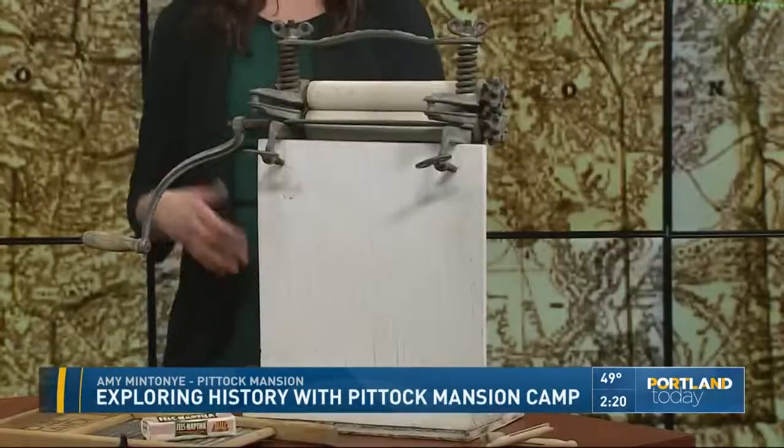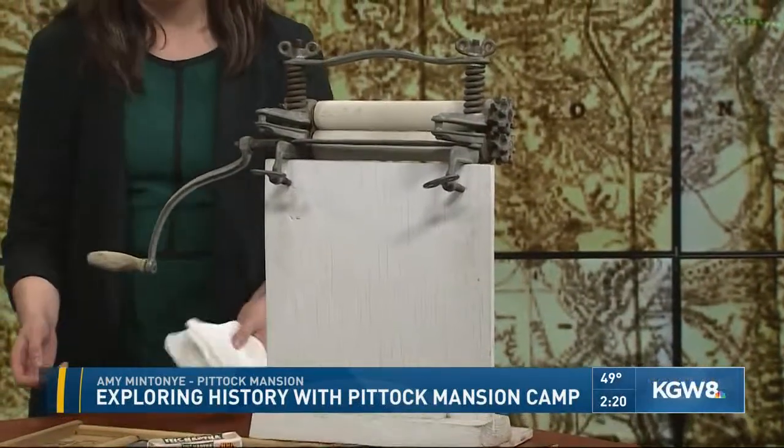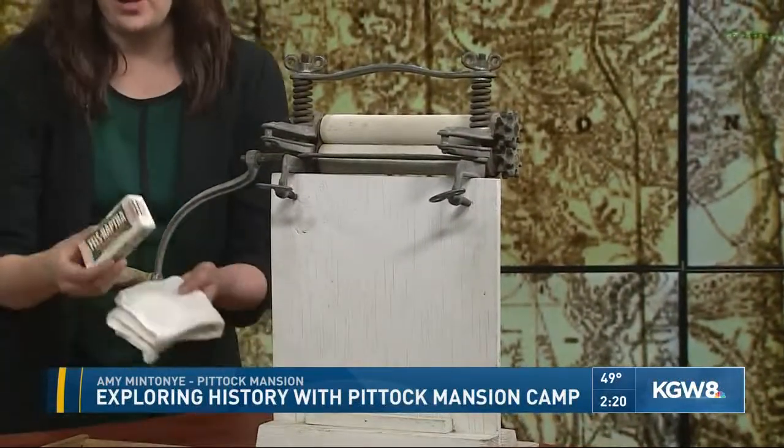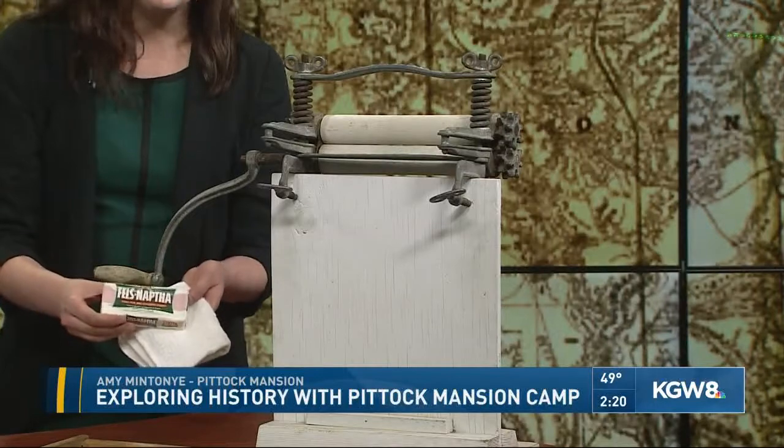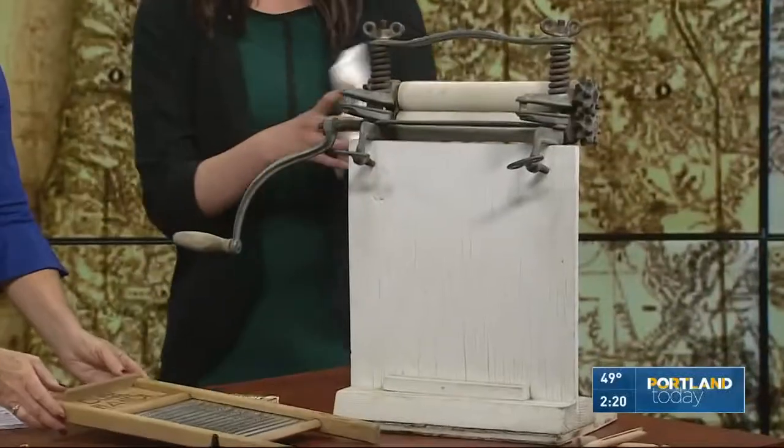Show us some of the other activities they do. You put them to work doing laundry? Well, we give them insight as to what it was like for servants working in the home and the family living in the home. So we start off with some chores. This is an old-fashioned laundry ringer. We show them how you would take a bar of soap and scrub it on your washing board, rinse it out, and then wring it here.